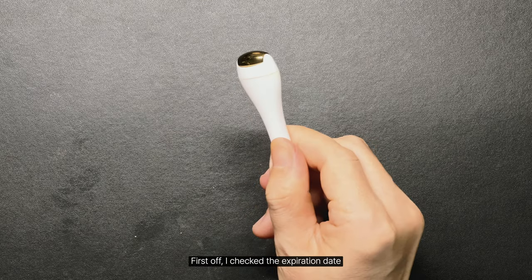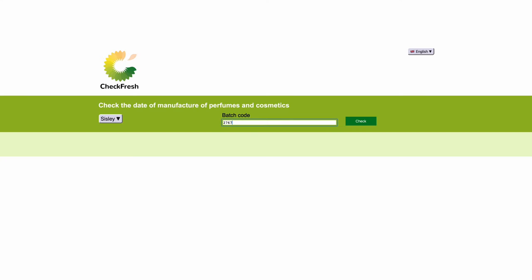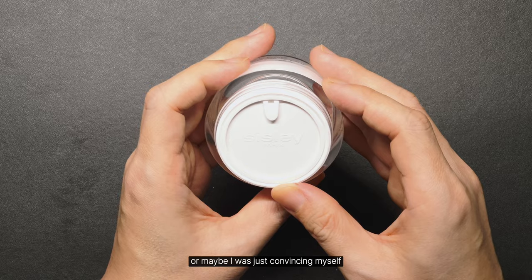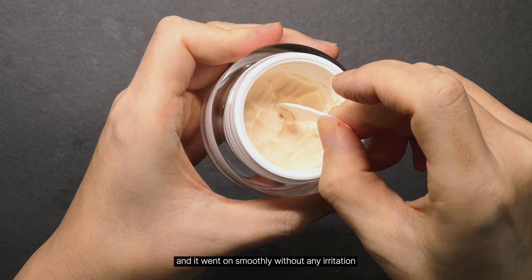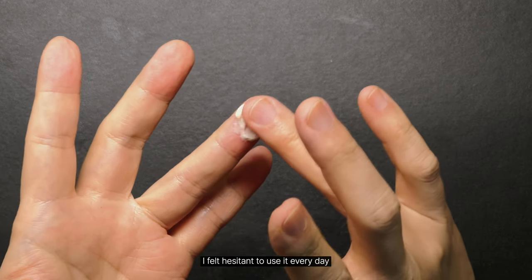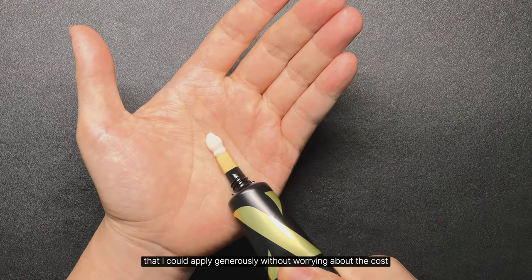First off, I checked the expiration date since the low price had me a little worried. Maybe it was just because it was pricey, or maybe I was just convincing myself, but the scent was nice and it went on smoothly without any irritation. But since it was so pricey, I felt hesitant to use it every day, so I bought a cheaper eye cream that I could apply generously without worrying about the cost.